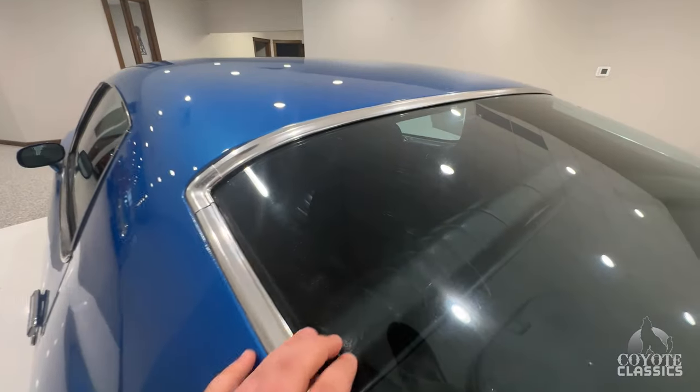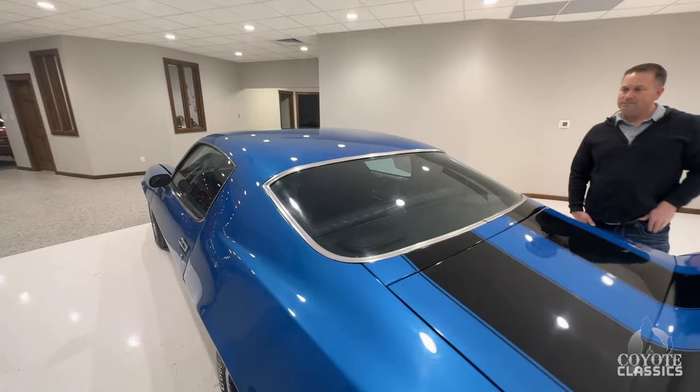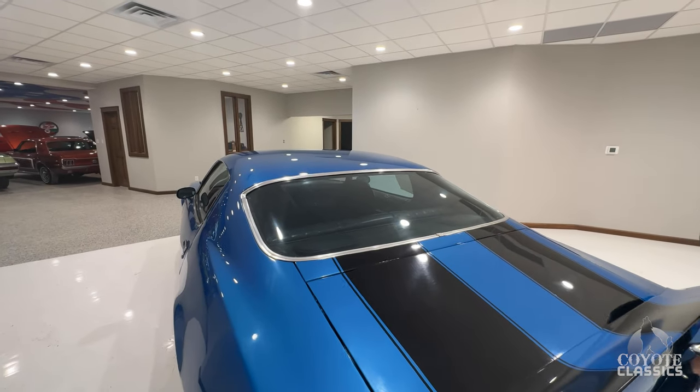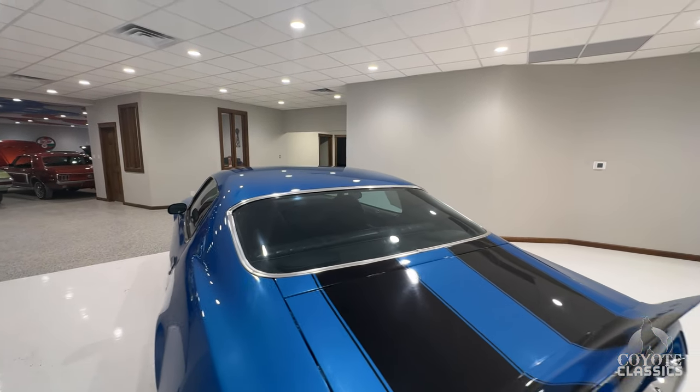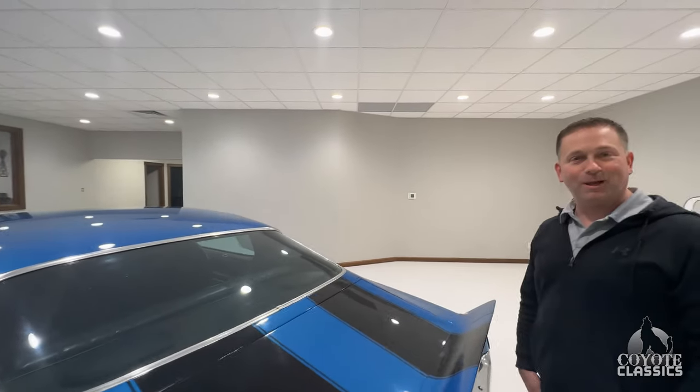The back glass looks to be original — it's got some little micro scratches and things like that. This is a driver, a really good-looking driver you can take to a local car show. But this thing was built to have fun with, drive, and enjoy — and that's what I would do with it. That's exactly what I would do with it.